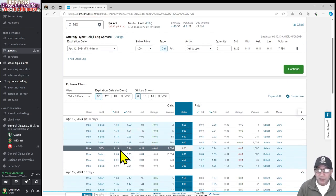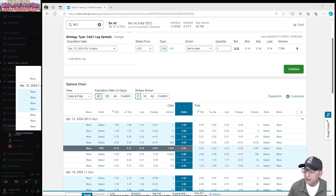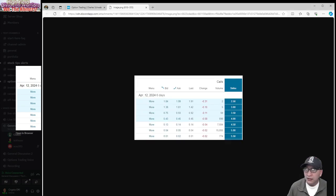Claude just mentioned something about selling in the money. Can you explain that again, Claude? Sure, let me drop a snapshot in the general discussion so you can look at it. You probably see the same thing on your Schwab account as well — it's just the options chain on NEO for next week. Well, that's the screen I'm looking at right now.